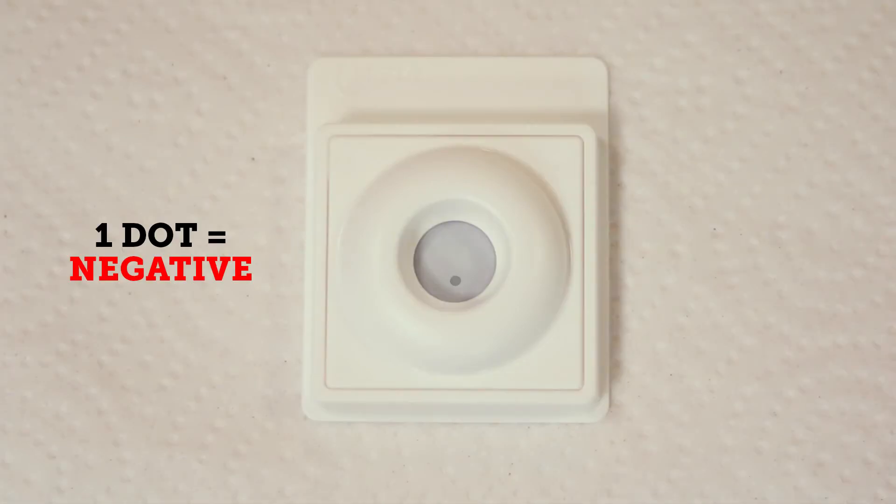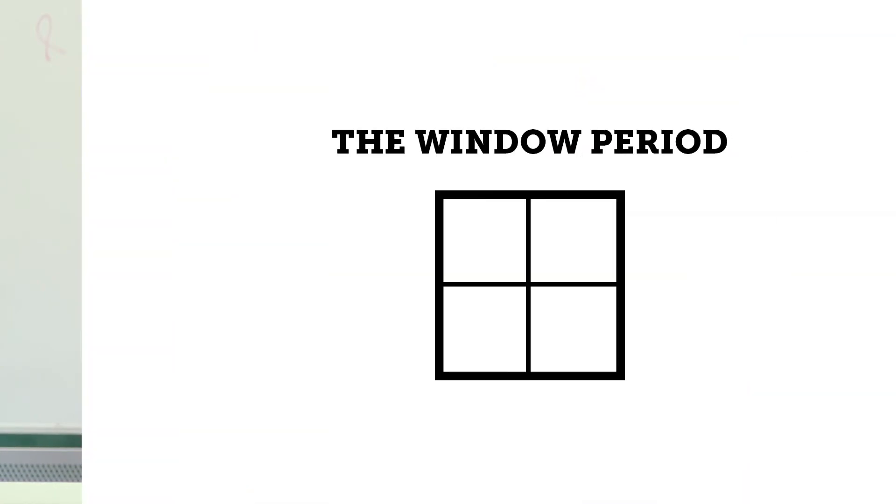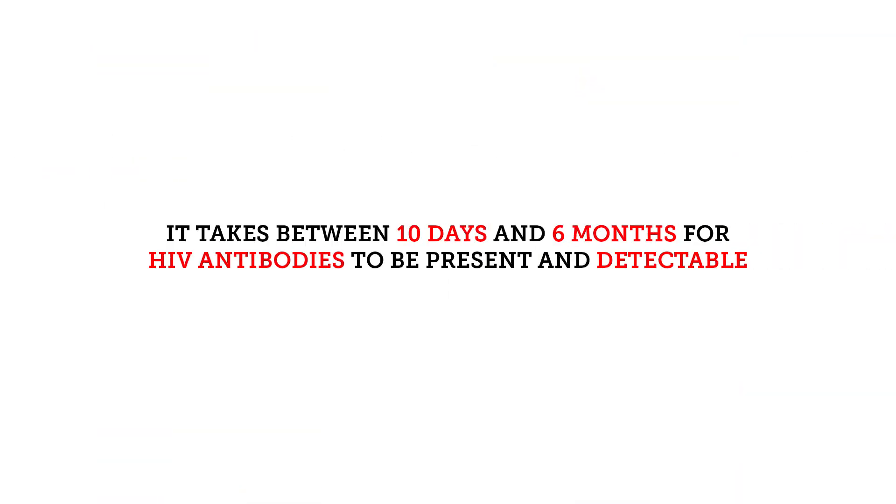One dot means that it's a negative result. Two dots means a positive result. A negative result just means that there were no antibodies detected by this test. There's something called the window period — it takes anywhere from ten days to six months for HIV antibodies to be present and able to be detected. Which is why the CDC recommends that you get tested every three to six months.